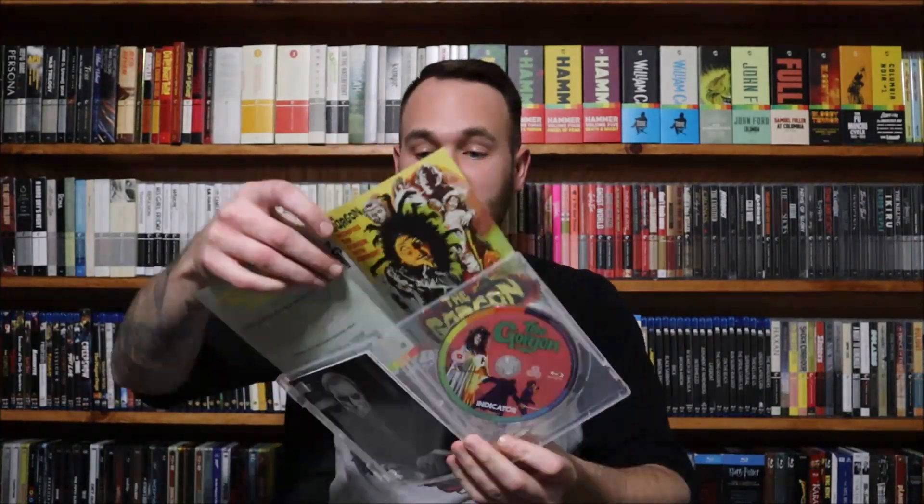The Gorgon — I love this cover, it's pink. The alternate cover shows you the head of Magera, who is not Medusa. Magera is a Greek fury — not actually one of the sisters of Medusa in actual Greek mythology. But this film is fantastic, directed by Terrence Fisher. This is from 1964 — the last time you would see Peter Cushing, Christopher Lee, and Terrence Fisher all together at once.